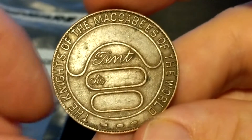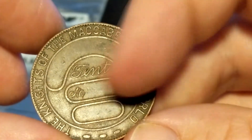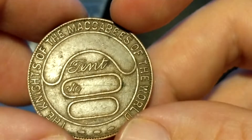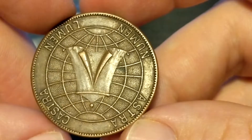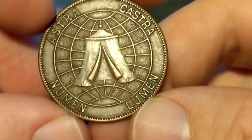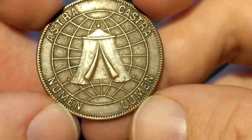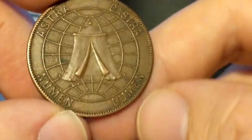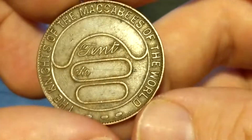This is kind of a cool token I found: the Knights of the Maccabees of the World. It looks like you have a tent number that hasn't been etched in, and a place for an organization to be put there. On the other side it reads 'Astra, castra, numen, lumen.' Not exactly sure what all that's for, but it's obviously a tent symbol. I found that these go for about $9.00 online.